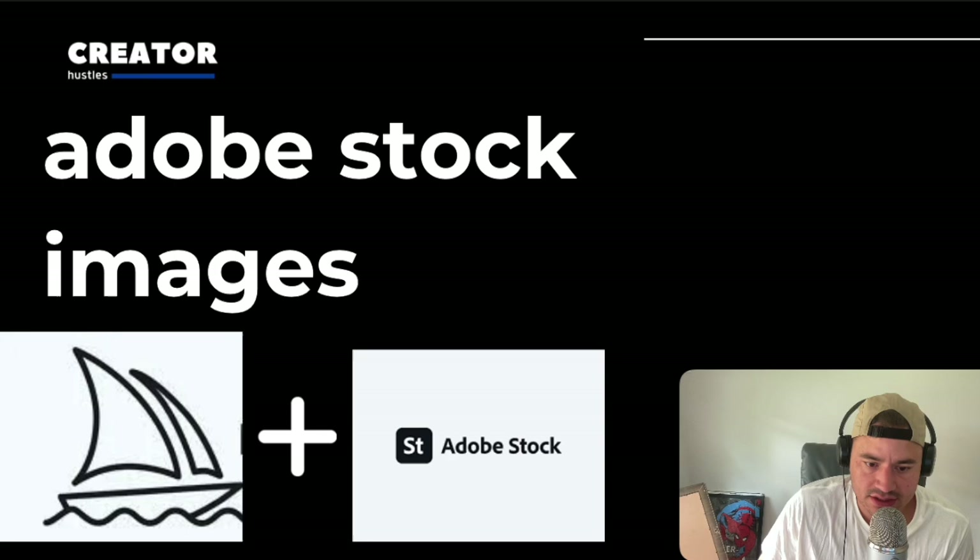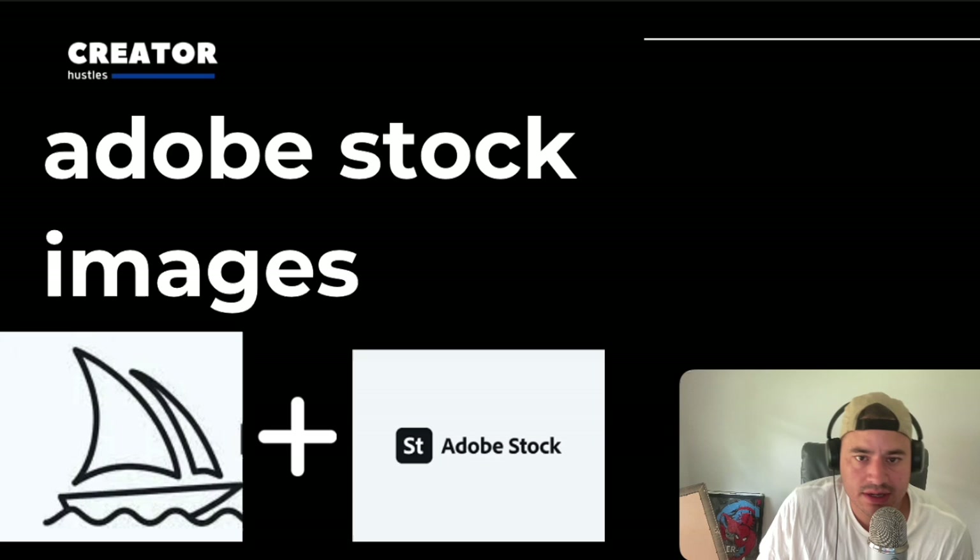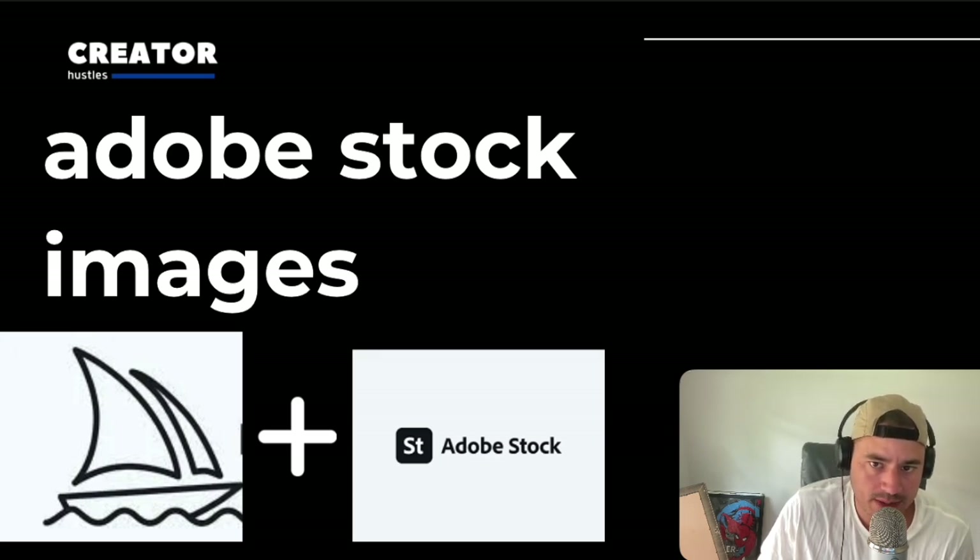So the first idea is stock images, specifically Adobe Stock images. They now accept AI images on Adobe, which is a crazy opportunity. When people download your images on Adobe, you get paid in royalties. The key to this side hustle would be finding underserved images on the platform — find out what images they're missing and images that people might want, and go after that.